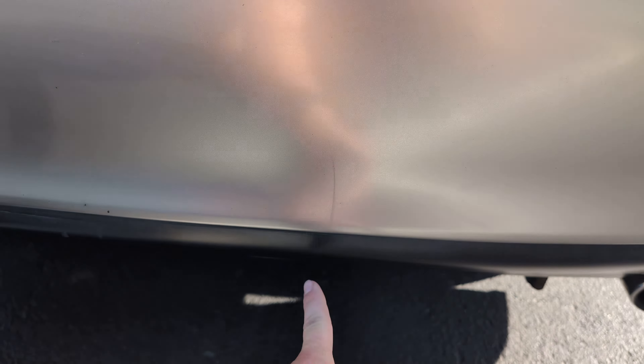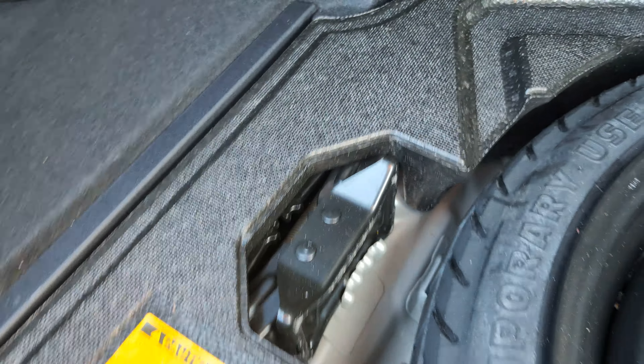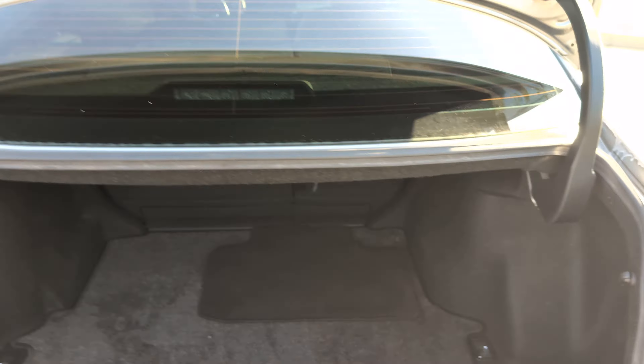Let's show you the trunk first. Very light trunk — there's an extra floor mat in there for some reason. There's your spare, screwdriver, Phillips head, tow hook, lug nut, jack — ready to go. Nice Lexus factory trunk mat.